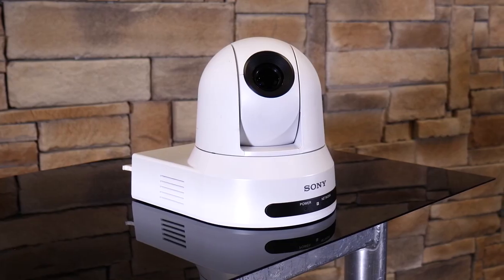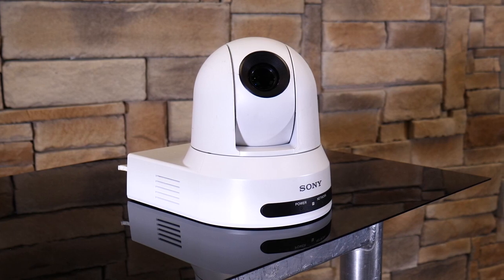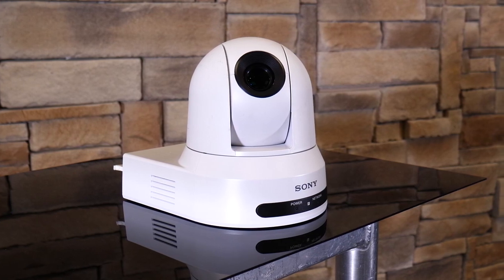This camera fits perfectly in your conference room to capture in-room participants using the meeting platform of your choice, in your classroom to stream and record simultaneously your lecture, and in your house of worship to record and broadcast your service.